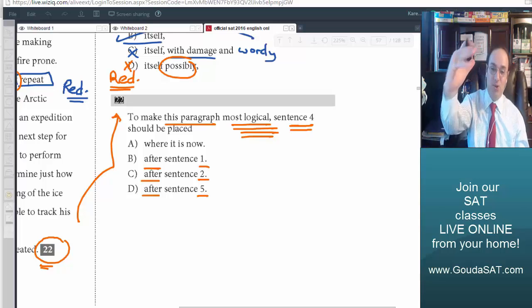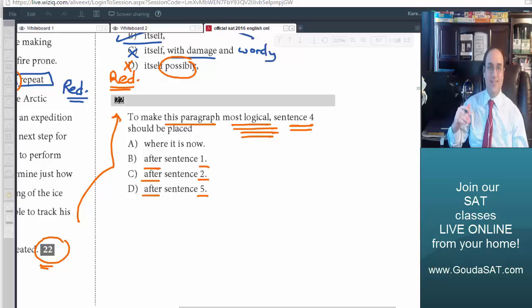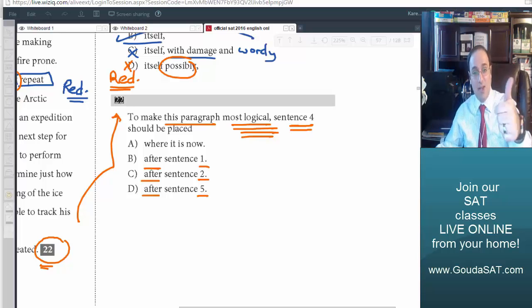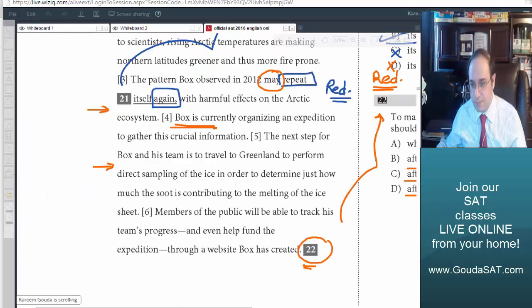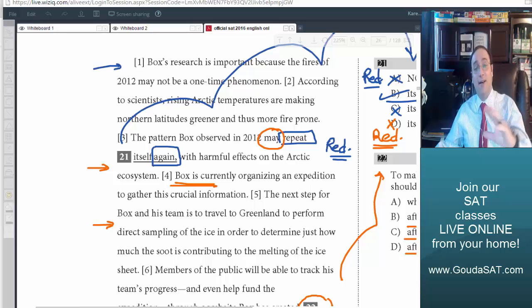They might say 'after sentence 1', 'after sentence 2', or 'before sentence 6'. Don't forget to focus carefully on them so you know where to place the sentence when you go back to read the passage. It's not always all 'after' — sometimes there is 'after' and 'before' mixed together. Here, all choices are: after sentence 1, after sentence 2, after sentence 5. The first thing to do is to read sentence 4, then read sentences 3, 4, and 5.